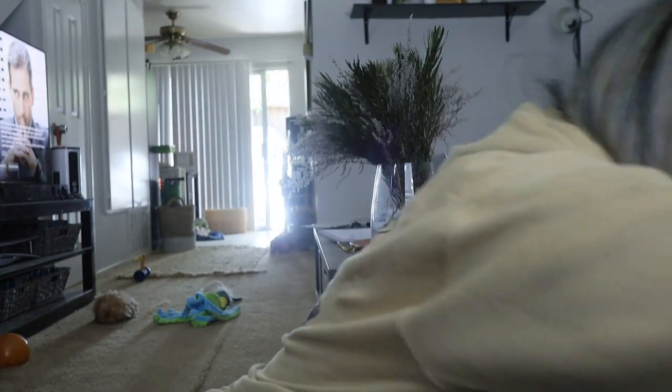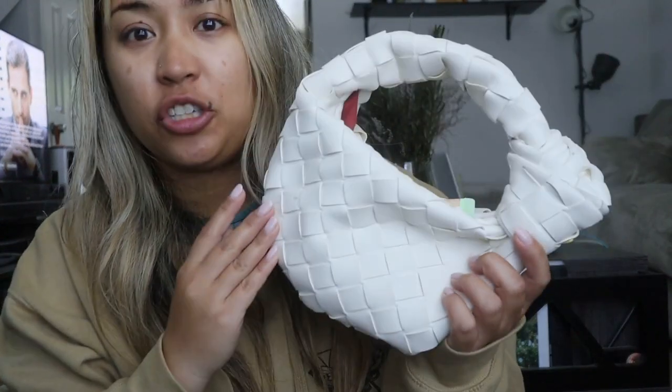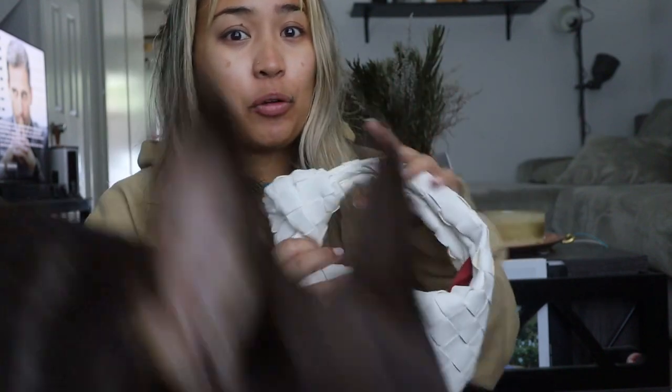Even on Amazon alone — I just happen to have this one by me — you can find a really good mini Jodi. And even this one that I have is really, really good quality. It's super soft, it feels nice and buttery. So you can get something that's pretty close.